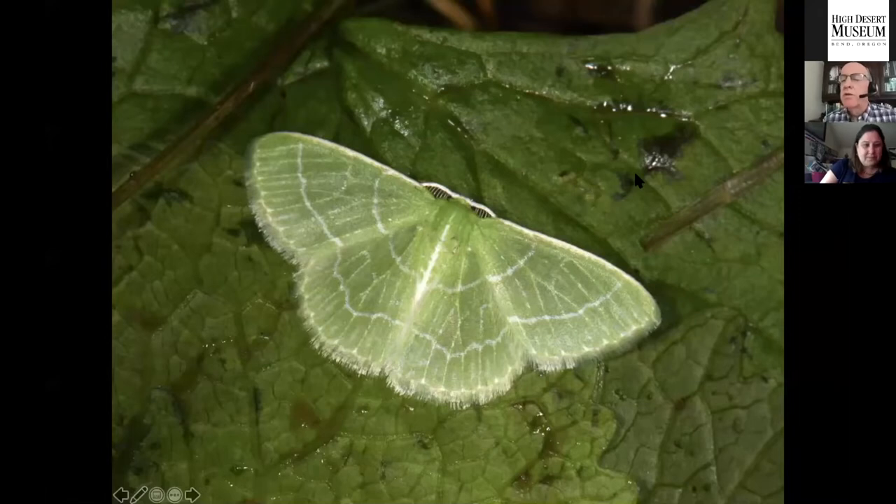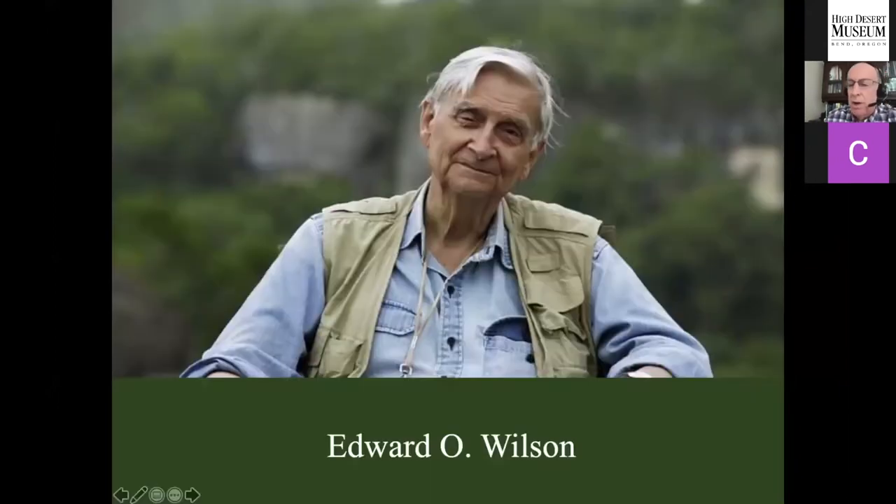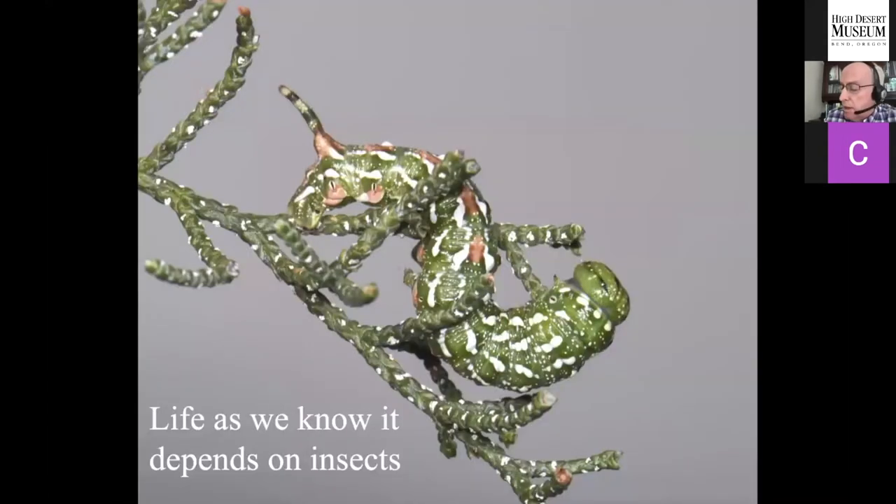Thank you, Christina. I want to talk about 'A Guide to Restoring the Little Things That Run the World' — really talking about making insects. We've destroyed a lot of them, so we've got to put them back. Those words come from E.O. Wilson, the greatest entomologist of all time, who won two Pulitzer Prizes. He wrote a paper in 1987 called 'The Little Things That Run the World,' a discussion about what would happen if we lost the insects on planet Earth. His message was very clear: life as we know it depends on those insects.